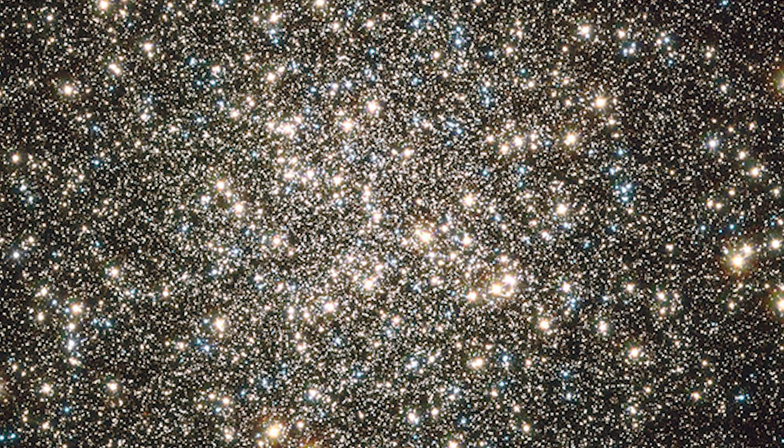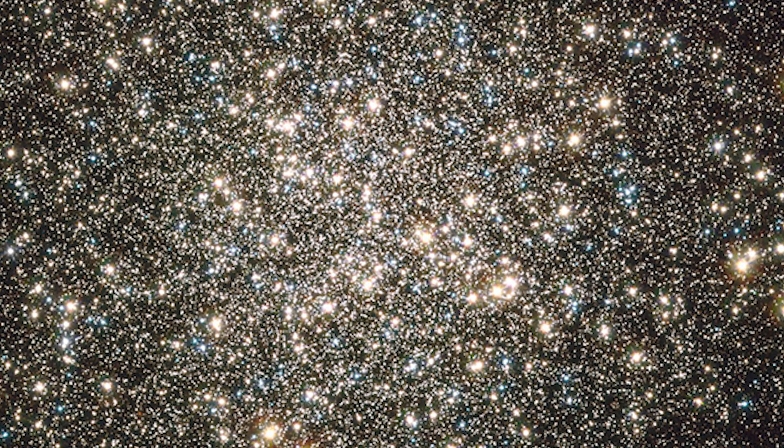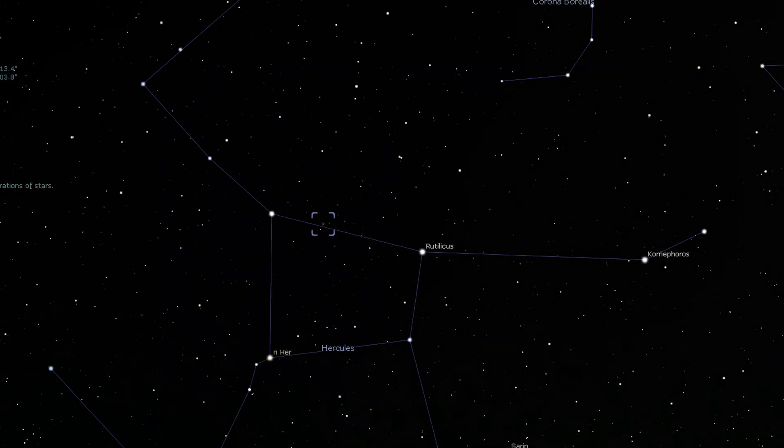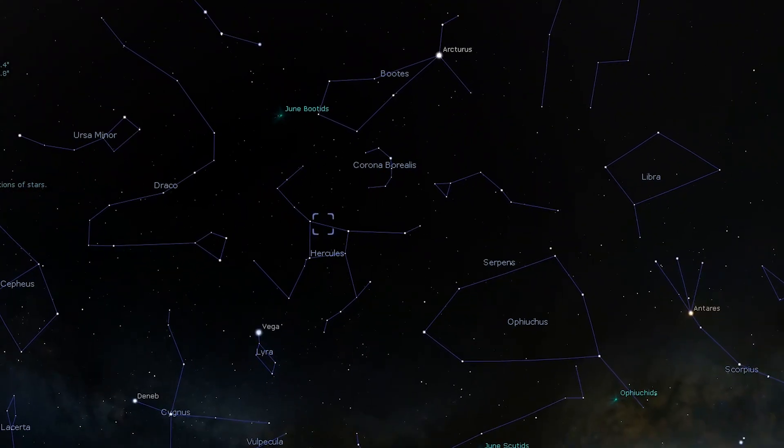To start off this tour we're going to travel 26,000 light years past our solar system and visit a globular cluster — one of the finest globular clusters in the northern hemisphere: Messier 13, otherwise known as the Great Hercules Cluster. M13 is conveniently located between Eta and Zeta Hercules.